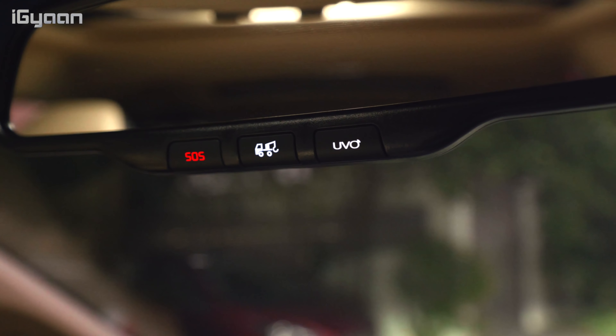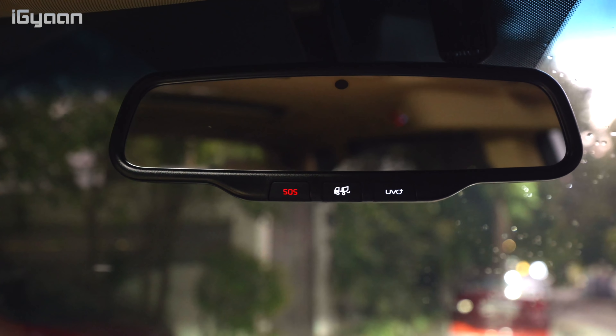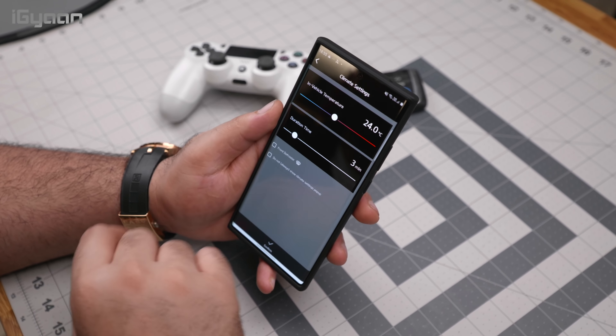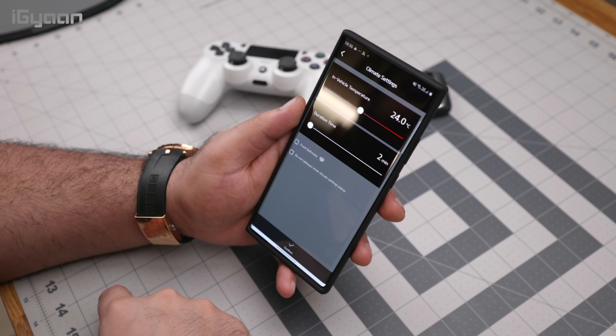You get a three-year subscription to UVO Connect features completely free with a Kia. There's also a UVO concierge service and an assistance service — if your car breaks down, you can press a button to call for help or even contact a concierge for bookings. One really cool feature: if it's hot outside and the car has been baking in the sun, you can remotely start the engine, set the climate from the app, and have the car pre-cooled to 24 degrees before you even reach it. Most Kia cars now come with this feature.